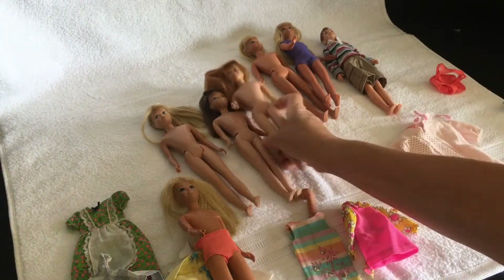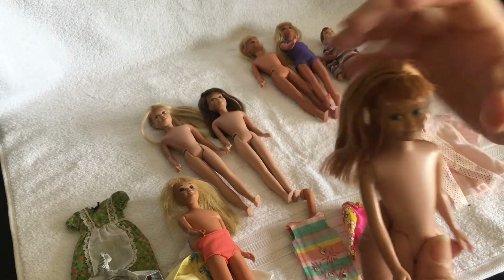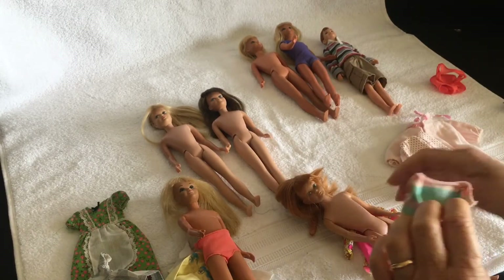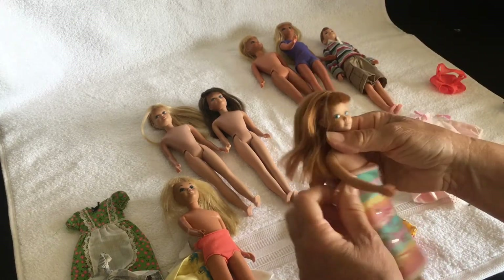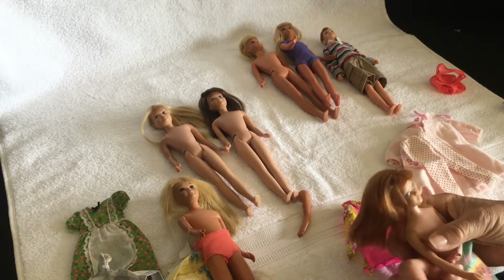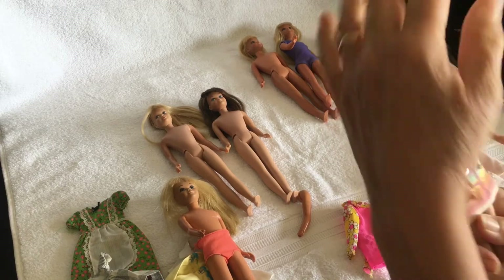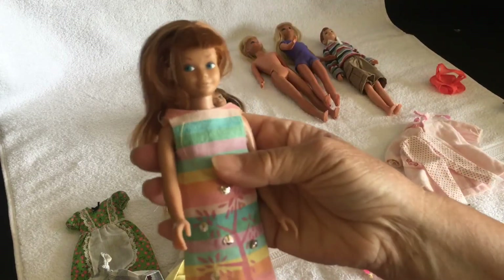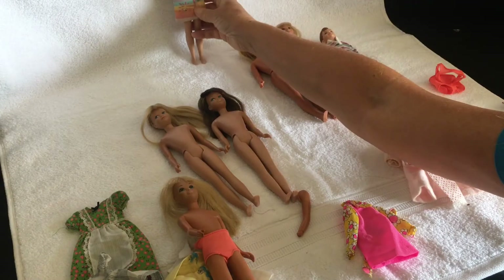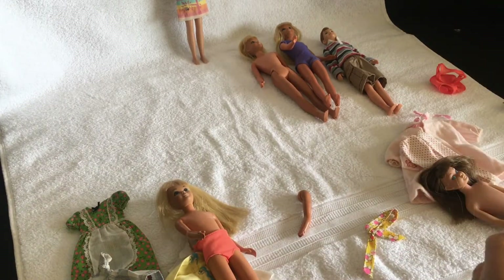I actually need to tidy these girls up — I need to make some little bands for their heads and give their hair some attention. But in the meantime I thought I'd put their dresses on to show you. She looks quite sweet in that.